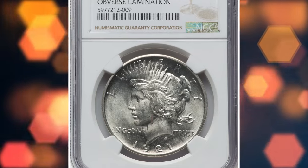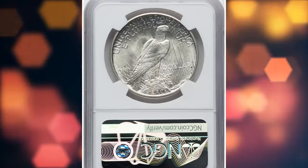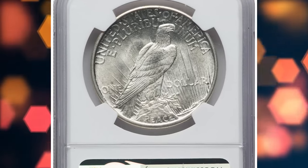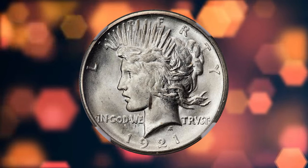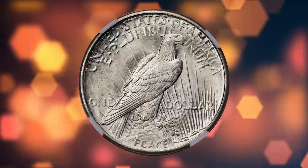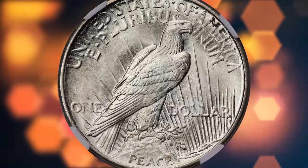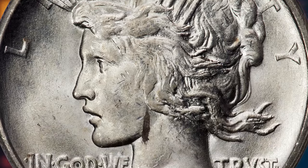Here is a 1921 Peace dollar with obverse lamination, graded MS65 by NGC. This high-relief Peace dollar features a small vertical lamination at the back of Liberty's jawline. The rest of the coin is fully brilliant and frosty with minimal ticks or marks. Strike definition is strong for the issue with only minor softness over Liberty's ear, as always. It was sold for $2,280.